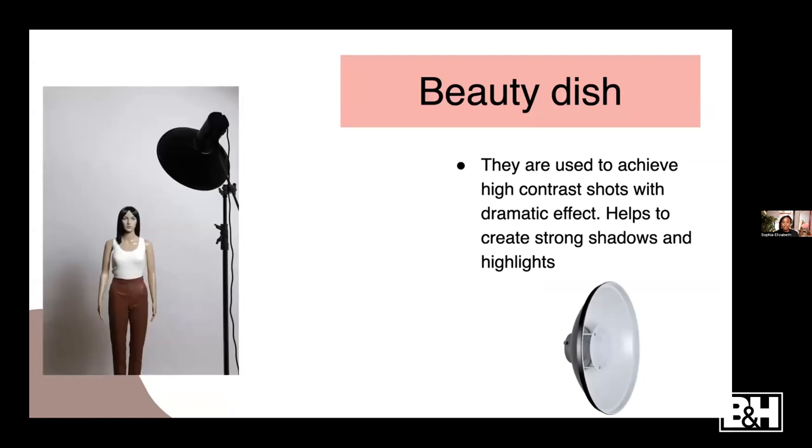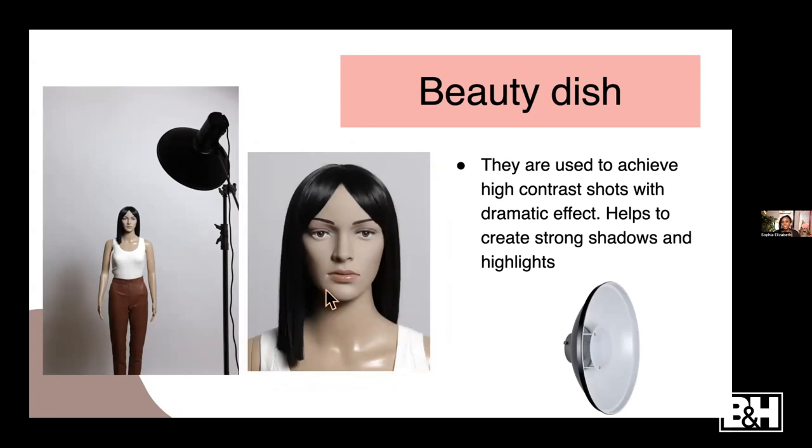The next modifier is the beauty dish - one of my favorite modifiers ever. Like the first one, it gives you harsh and contrasty light, but it's not as harsh as the smaller reflector. The beauty dish helps to add a lot of dimensions and shadows to the subject's face, but it's not as intense as the first modifier. You can see the shadow is way less apparent compared to the first one, but you still see shadow.